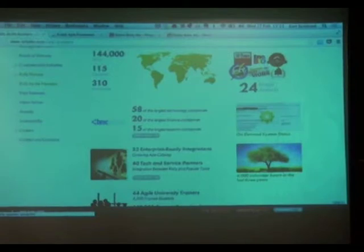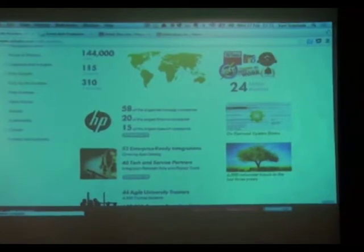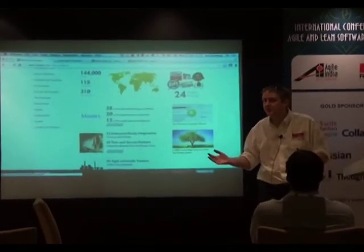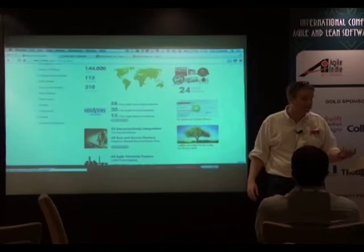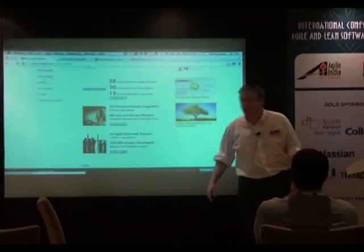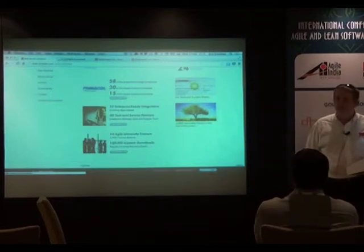We do the tool — the tool is kind of the main product — but we do services as well. I'm actually a coach with Rally. We don't just want to sell the tool and tell people that the tool is going to solve all our problems. We want to help organisations be successful, so we provide coaching as well. And we try to be really active in the community — that's why we're sponsoring this conference. Lots of content on the website, lots of community support. The combination of the tool, the training, and the community is a really powerful combination.